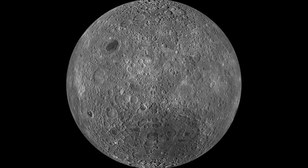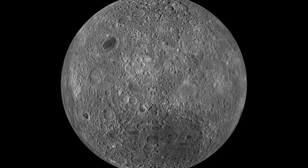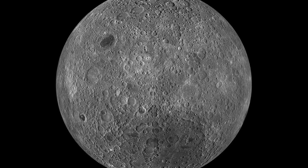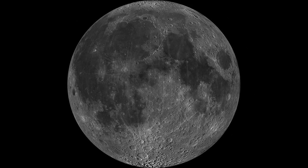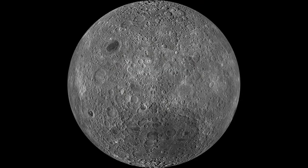If you could journey around to the far side of the Moon, as the Apollo 8 astronauts once did, you'd see a very different surface from the one you're normally seeing. While the near side of the Moon is smoothed by maria — large dark planes created by solidified lava flows — and light lunar highlands, the far side is heavily cratered.